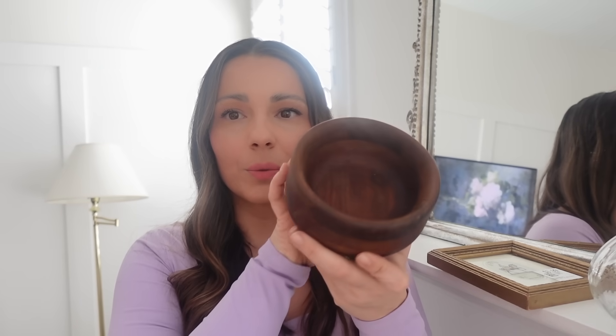The next item was this gorgeous wood bowl — only $3.99. It is a solid piece and just really gorgeous. I thought I could use it on the mantle to complete the styling, and if I don't use it there, I can definitely use it somewhere like my entryway or on my coffee table.